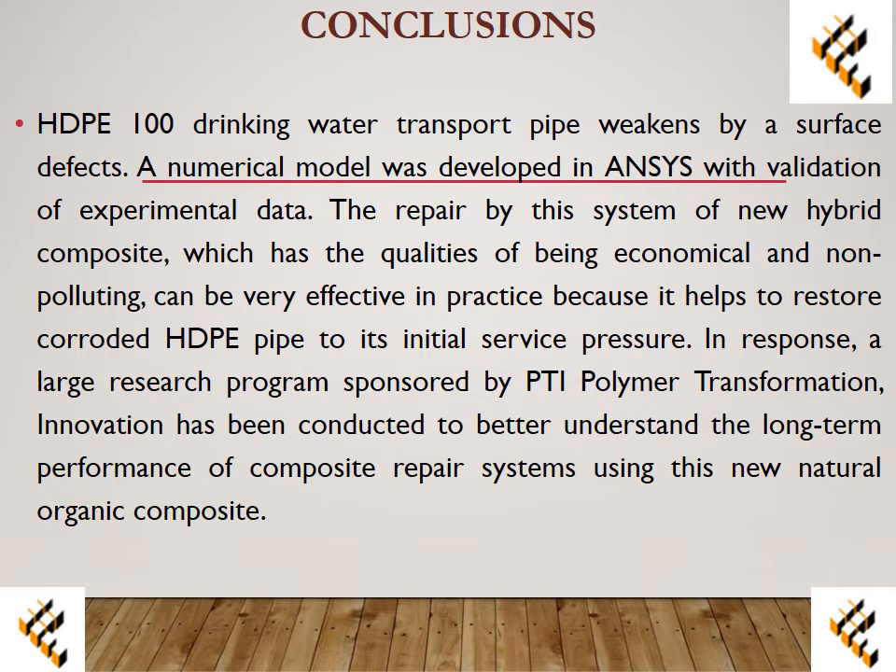In response, a large research program sponsored by PTE — Polymer Transformation Innovation — has been conducted to better understand the long-term performance of composite repair systems using the new natural organic composite.